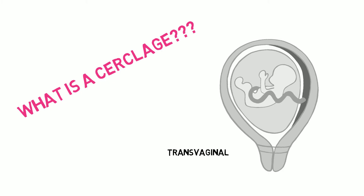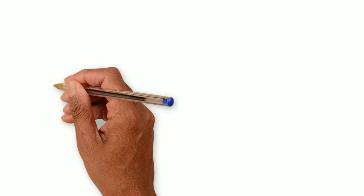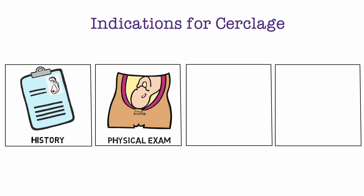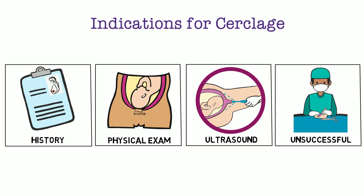Now that we've described a cerclage, let's review the indications for cerclage placement. There are four major categories: history-indicated, physical exam-indicated, ultrasound-indicated, and history of unsuccessful cerclage.